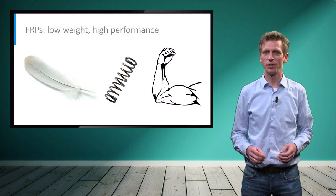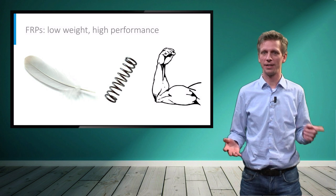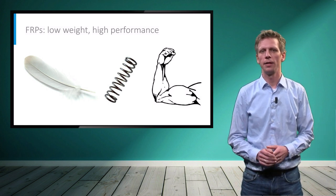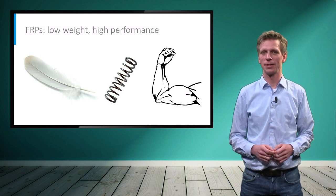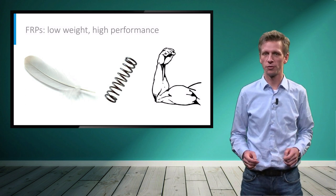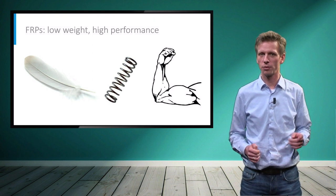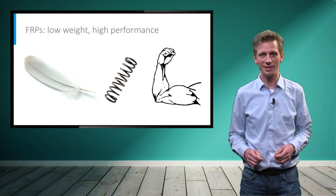One of the main selling points of FRP composites is that they combine low weight with high strength and relatively high stiffness. It is time to give some numbers to back up this statement. In this video we are going to compare the mechanical performance of FRPs to that of traditional building materials — how is the performance of FRPs in terms of stiffness and strength, and how light is lightweight actually?